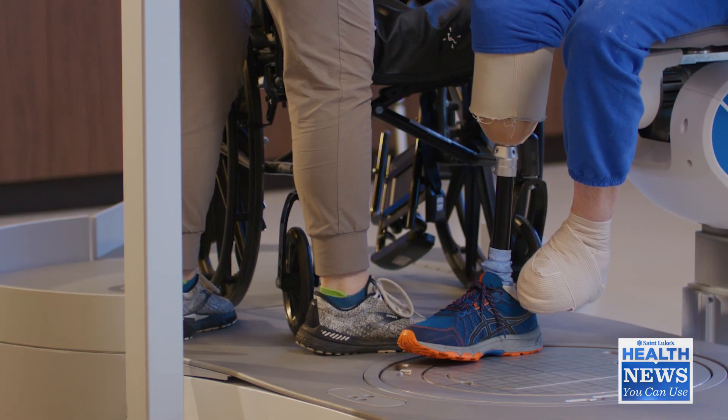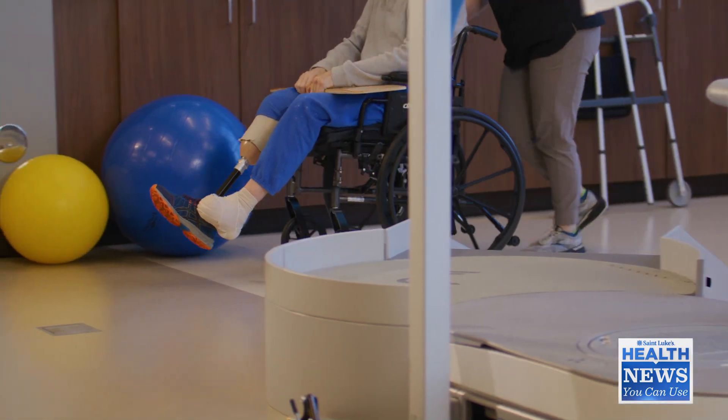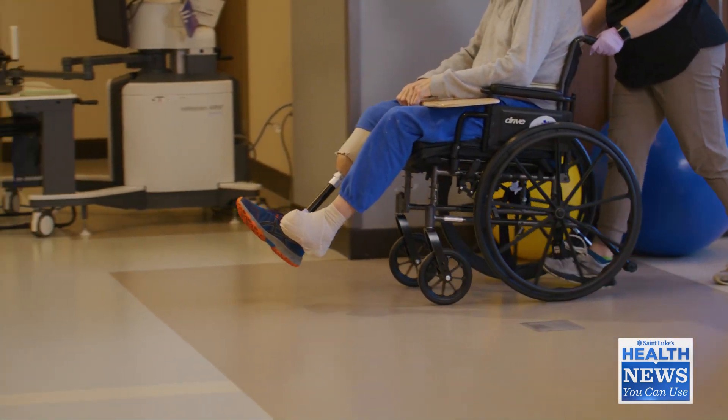That's why it's so important to work on balance and all those things beforehand, because you have to go home and go to the bathroom and get dressed, and you might not always have someone there to make sure you don't fall over.